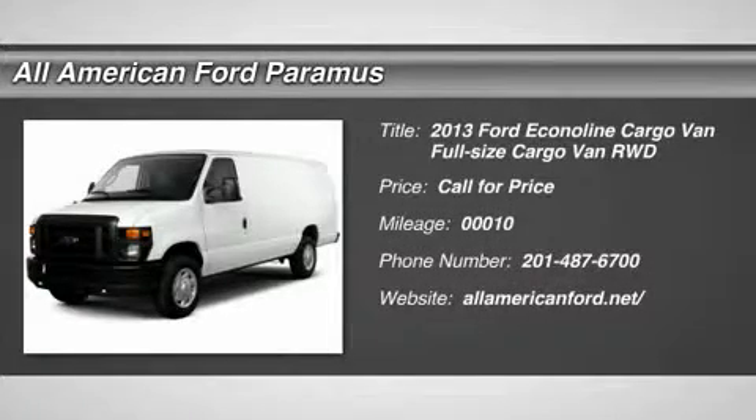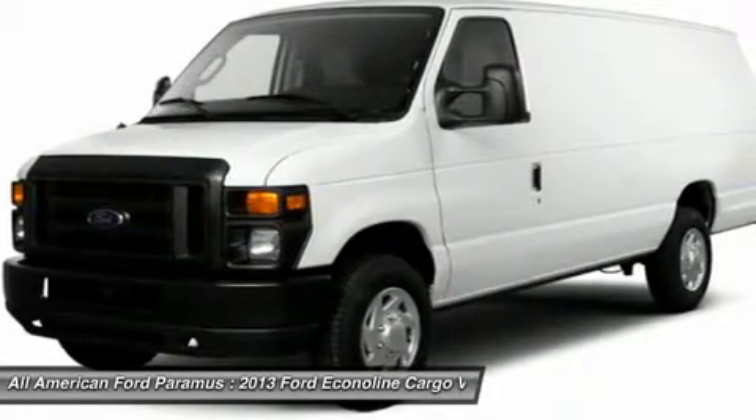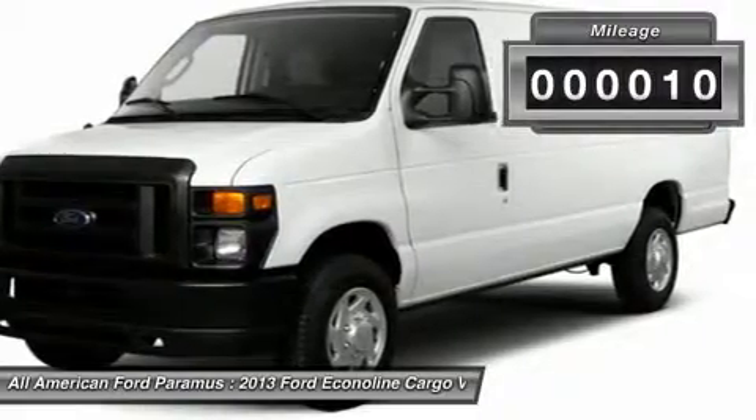The 2013 Econoline. The Ford Econoline is a great work vehicle with plenty of room for any type of tool on the planet. You won't go wrong with the Econoline. This vehicle has less than 100 miles.